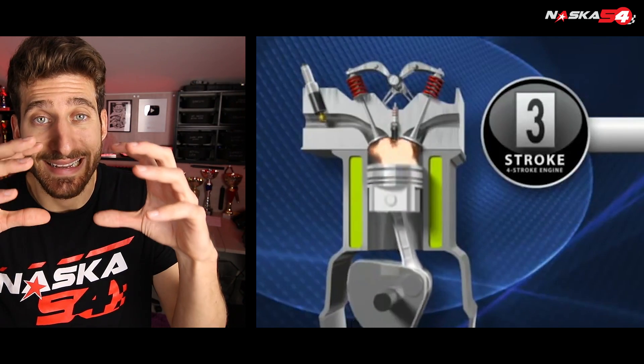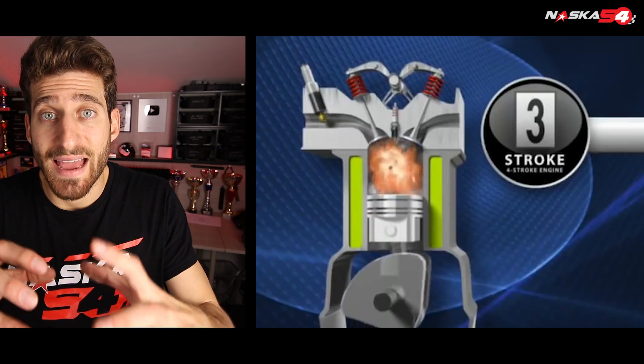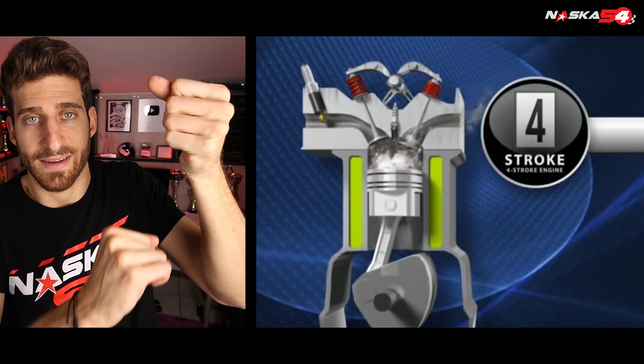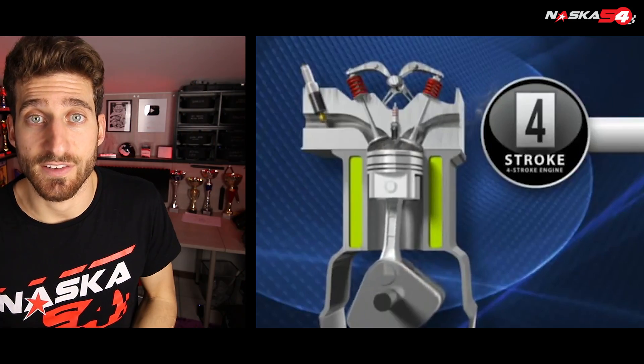In the third phase the mix is ignited by the spark plug and bursts, expanding the piston. In the fourth phase the piston rises again and throws out the exhaust gases.